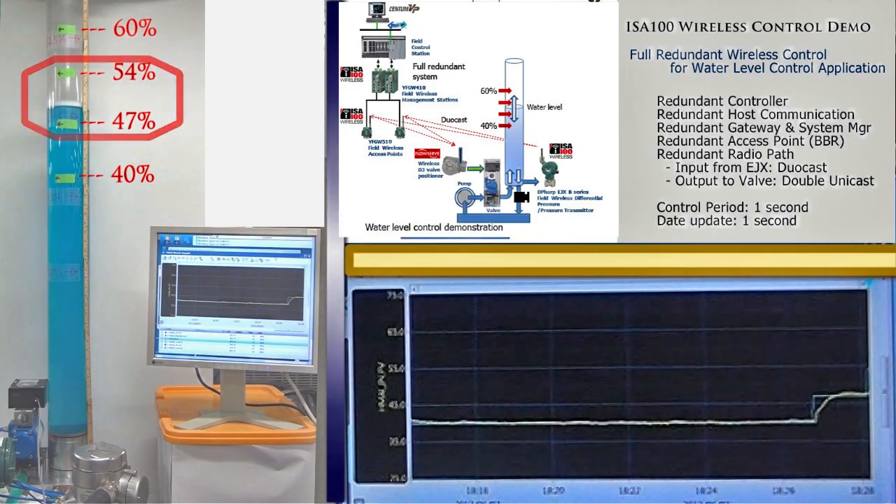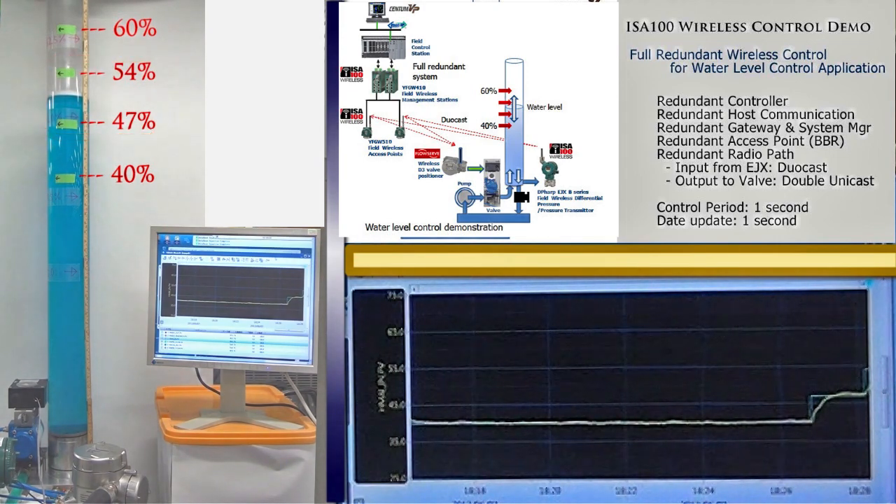The water level starts to move toward the next level. As you see, the stable and smooth water level control is realized. Reliable radio technology and full redundant wireless system enable this application.